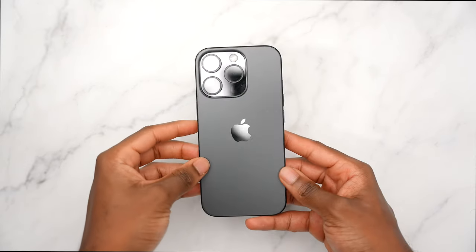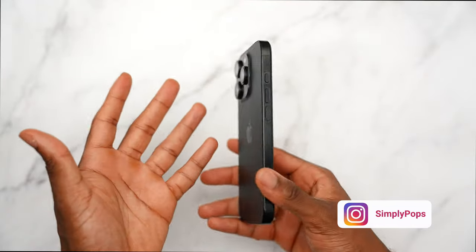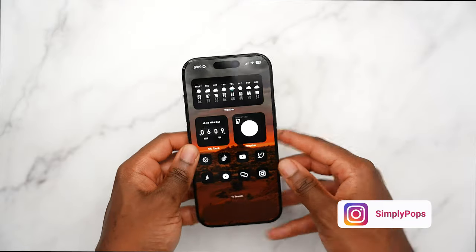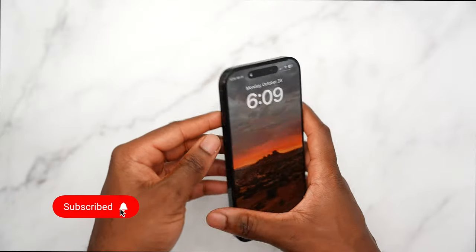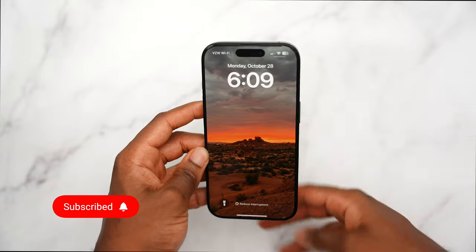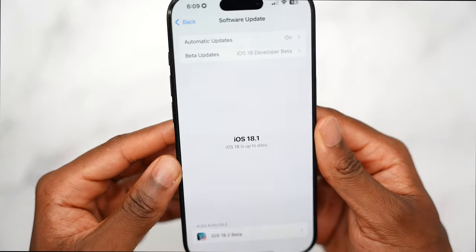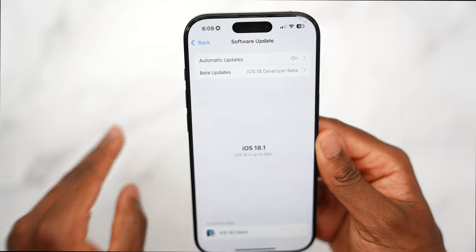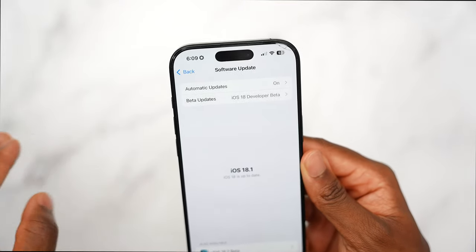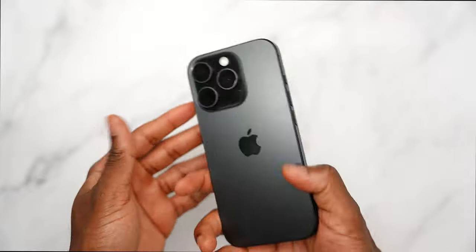Ladies and gentlemen, I've been using the iPhone 16 Pro for over a month now. Apple Intelligence is finally here — the whole reason you'd want to upgrade to the iPhone 16 Pro. I've been on iOS 18.1 since the very beginning, and right now iOS 18.1 is available to the public. You can update now to get Apple Intelligence, which supports the iPhone 15 Pro, 15 Pro Max, and the entire iPhone 16 lineup.